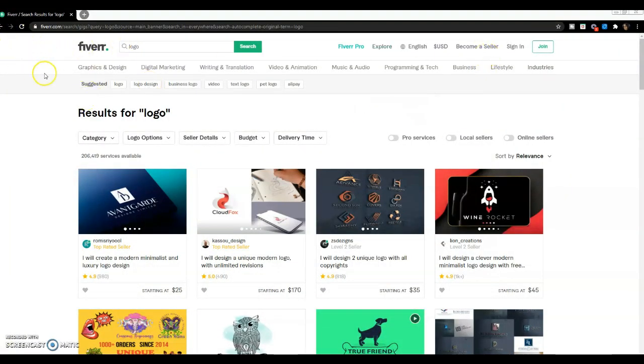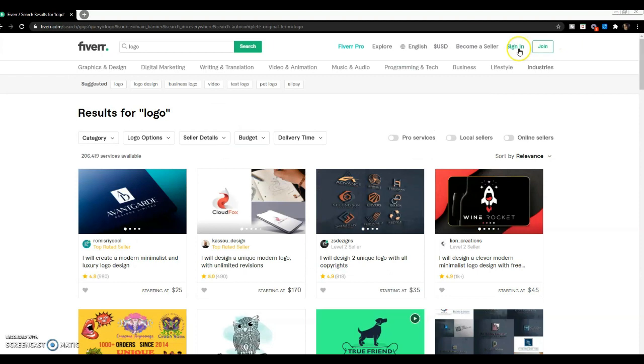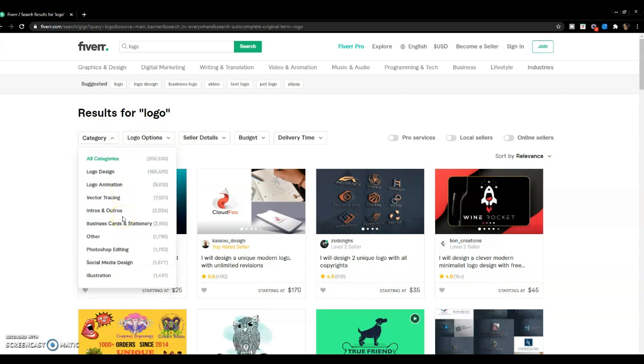When I use Fiverr, this is what the screen looks like. You can look for different things for your business — if you need a logo, graphic art, pretty much anything business-related to save you time, you can find on Fiverr. I try to have a list of qualifications ready so when I go to post it's an easier process to narrow down exactly who I'm looking for. They do have pro sellers, but I caution you — pro sellers can be expensive, so if you're on a budget you may not want to look at that.